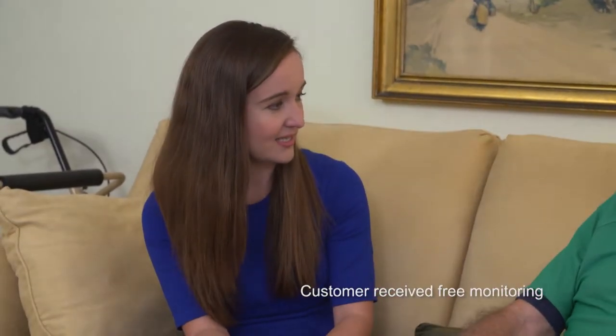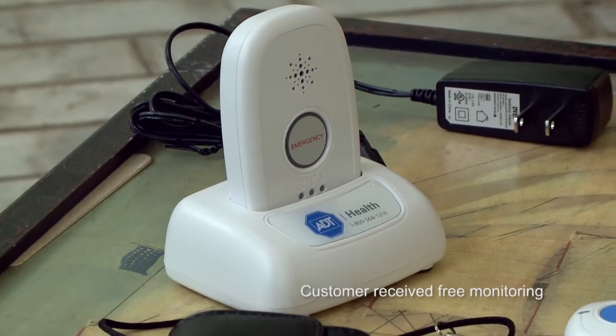Tell me about the fall detection system — how does that work? If there is a fall, there's an accelerometer in the system that is able to detect it. So if you're unable to press the button, it will still send a signal to our monitoring center. It's reassuring to know that there's a device available that will detect the fall.